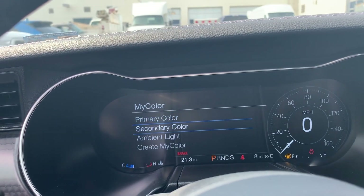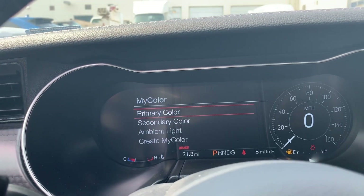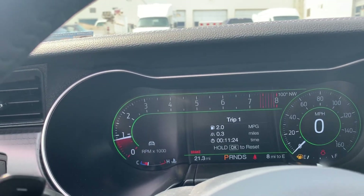You can change it up to however you want it to be — change both colors, make this red, make the secondary color green because why not. Now this is all different — looks amazing.